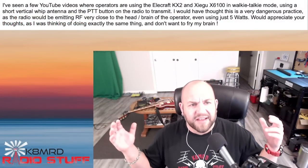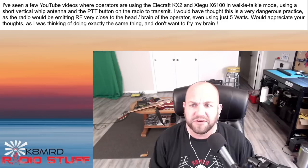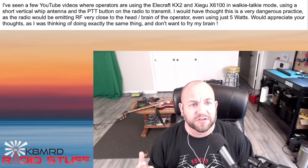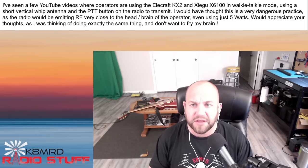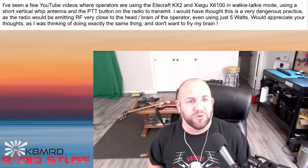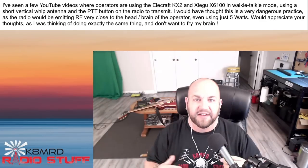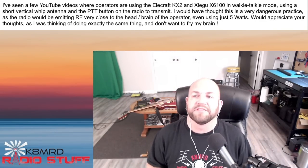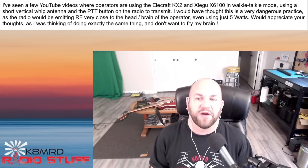Next, we've got a question about ham radio frying our brains. Is this a thing that happens? A viewer says: I've seen YouTube videos where operators are using an Elecraft KX2 or a Xiegu 6100 in walkie-talkie mode using a short vertical whip antenna and a PTT button to transmit. They thought this is very dangerous practice as the radio would be emitting RF very close to the head of the operator, even using just five watts, and they don't want to fry their brain.